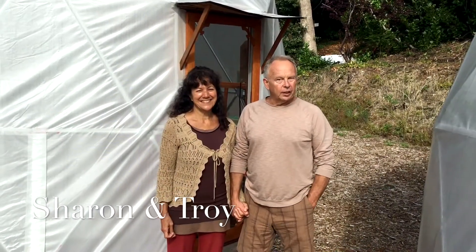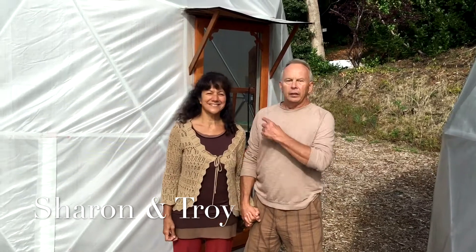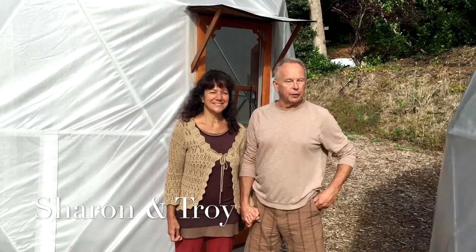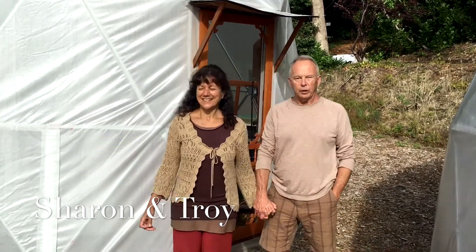Hi again from the Sunshine Coast, this beautiful Roberts Creek, British Columbia. This is our 16-foot geodesic greenhouse dome. We're doing something very different, very exciting in here. So come on in, we're going to show you.